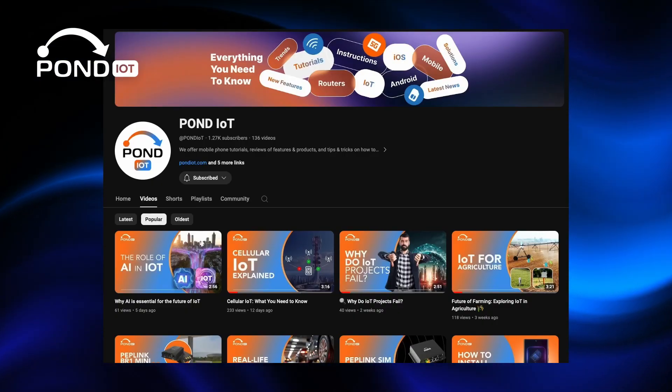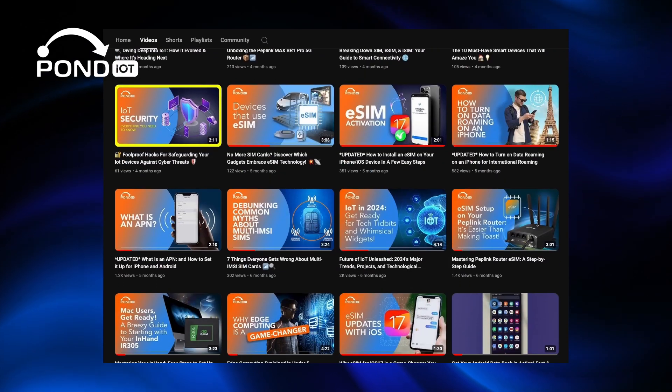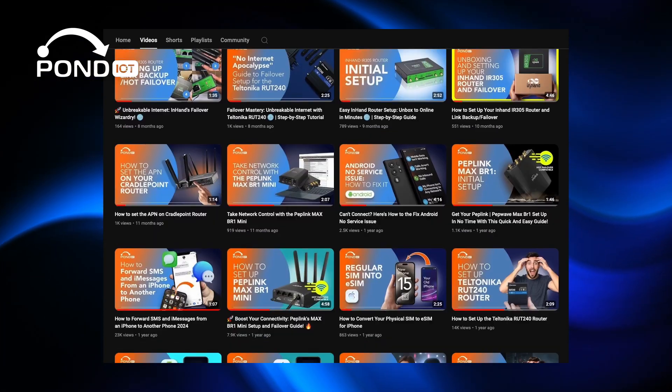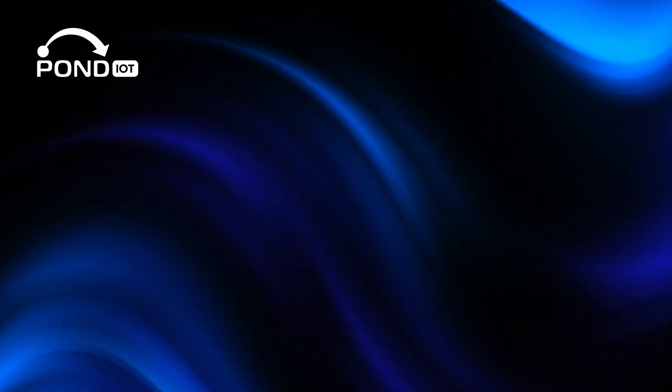If you want to learn how IoT, connectivity, and smart networks play a role in Industry 4.0, check out our other videos, and don't forget to like and subscribe for more insights like this. Thanks for watching!